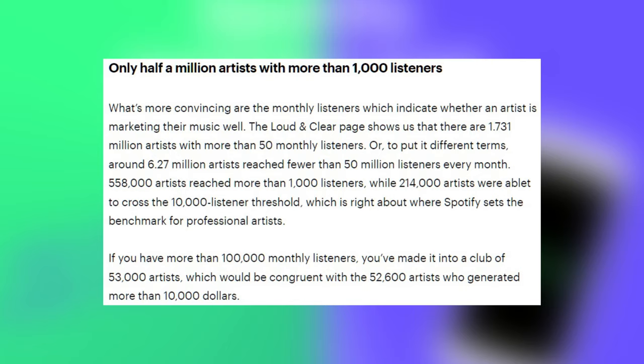Only half a million artists have more than a thousand listeners. The Loud and Clear page shows there are 1.731 million artists with more than 50 monthly listeners — or around 6.27 million artists reached fewer than 50 listeners every month. 558,000 artists reached more than 1,000 listeners, while 214,000 artists crossed the 10,000 listener threshold, which is right about where Spotify sets the benchmark for professional artists. If you have more than 100,000 monthly listeners, you've made it into a club of 53,000 artists, which is congruent with the 52,600 artists who generated more than $10,000.